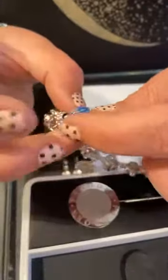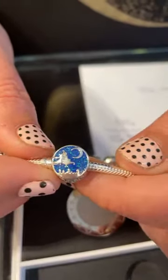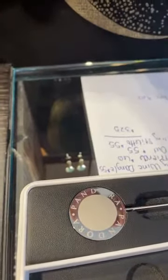Then we have Aladdin and Jasmine. That's a cute one too — that one's $55. And on the back it says, 'you fill my world with wonder.'